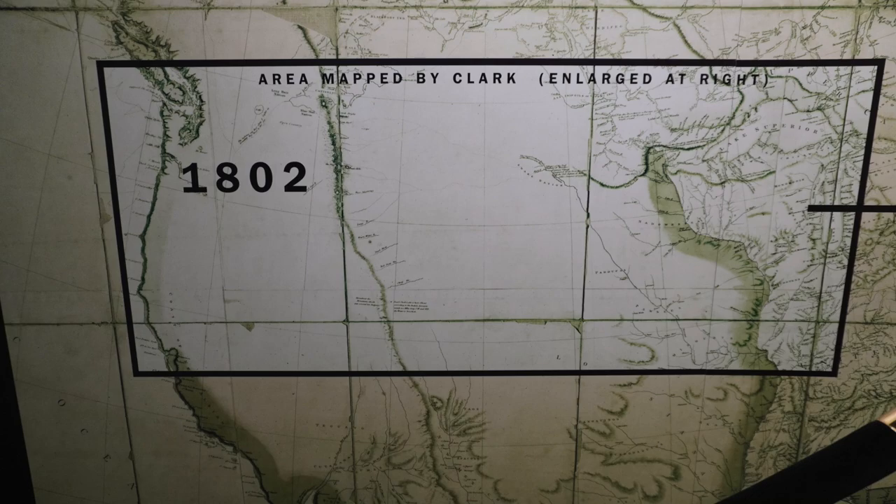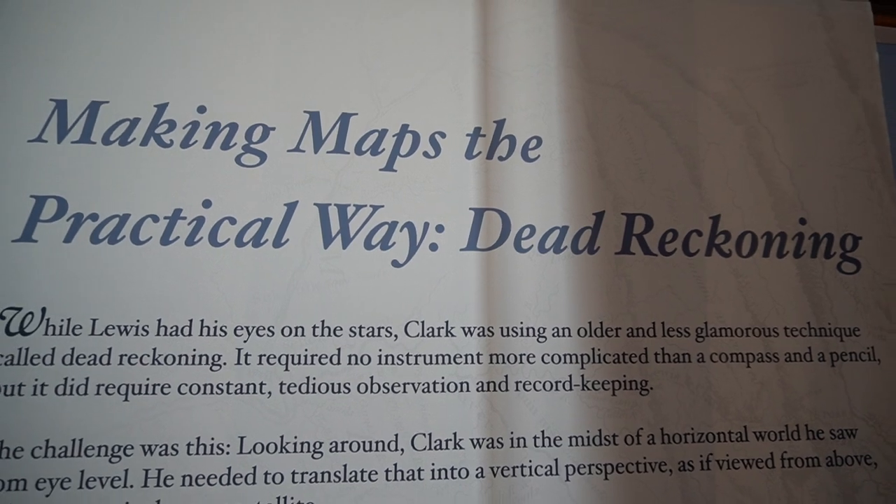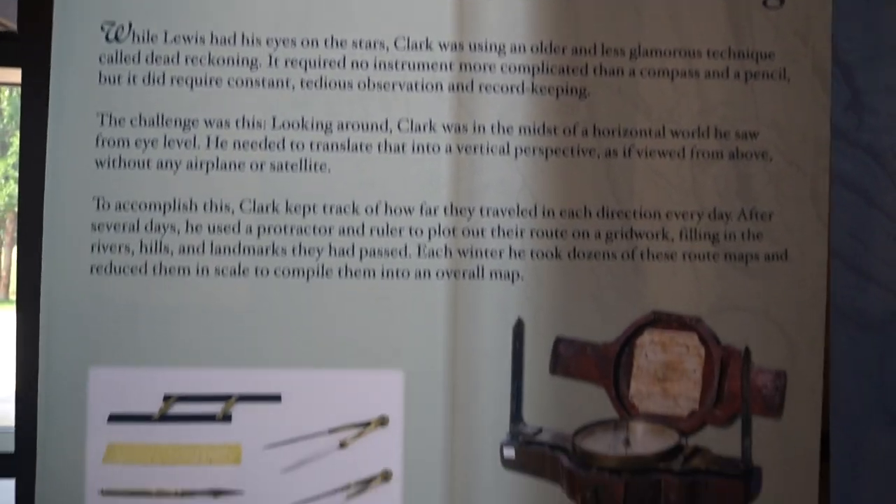Remarkably, only one man died, and it was from a burst appendix. On the way, they met up with a French fur trapper and hired him as an interpreter.